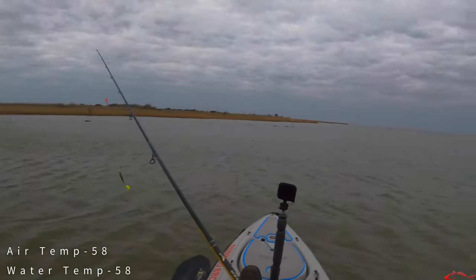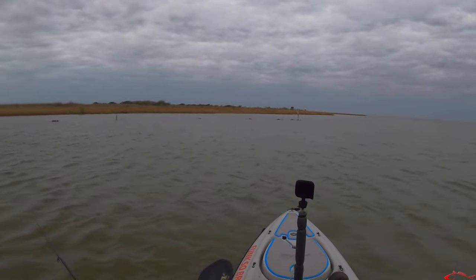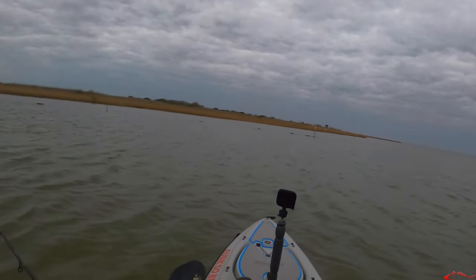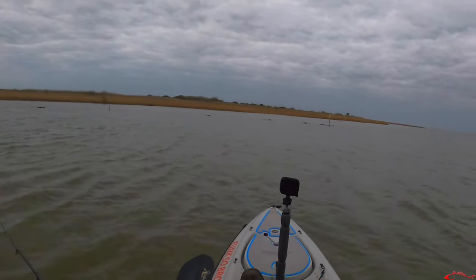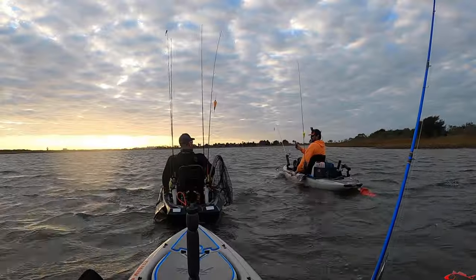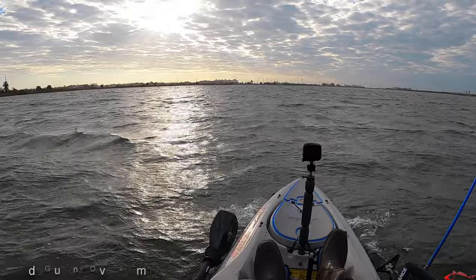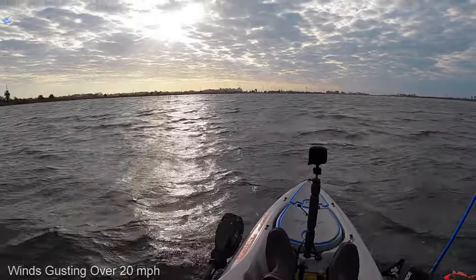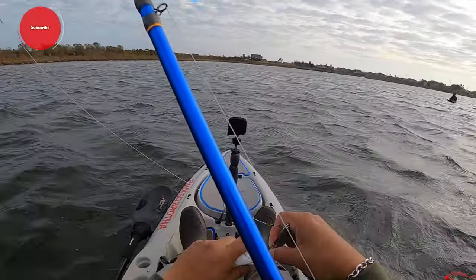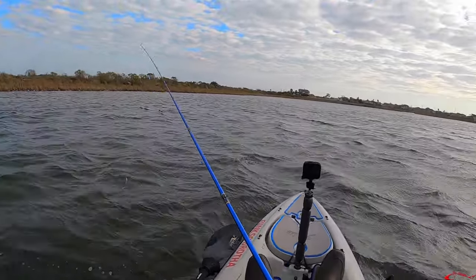Looking to catch maybe two fish, but this wind is going to be a challenge all day. When it's windy like this, you always want to find a place with cover. I've got a little cover from this shoreline here and I'll have more cover when I duck into this little creek up ahead. And there we go — little sand trout, little baby. Nice to get the skunk out of the boat.